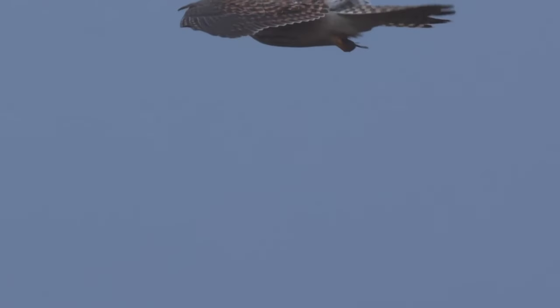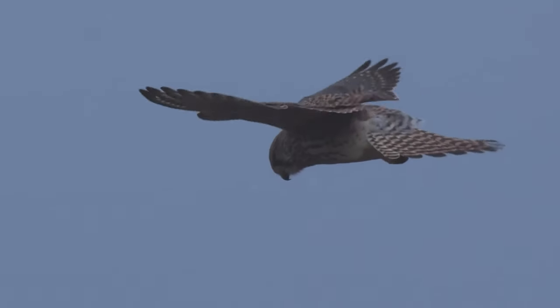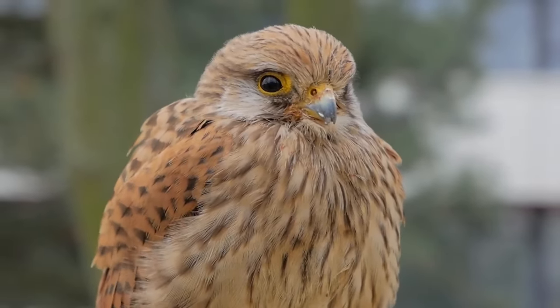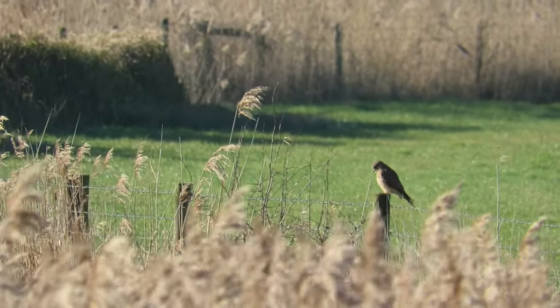They are found across most of Europe, North and Central Africa, and in a lot of countries in Asia as far east as Japan. In the UK they don't migrate, but in some parts of their range where temperatures get lower they will head south for the winter.